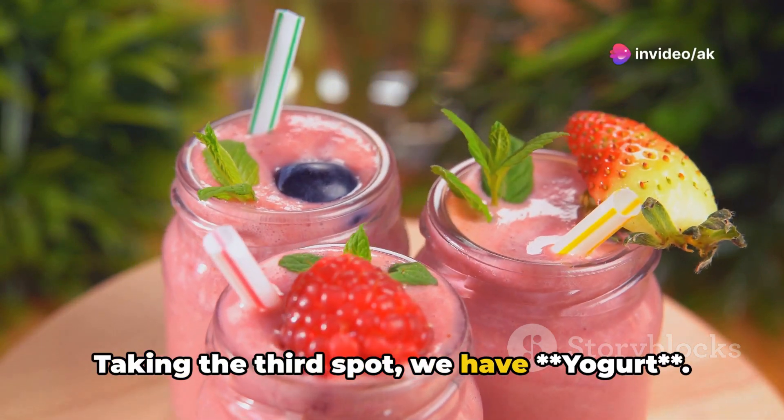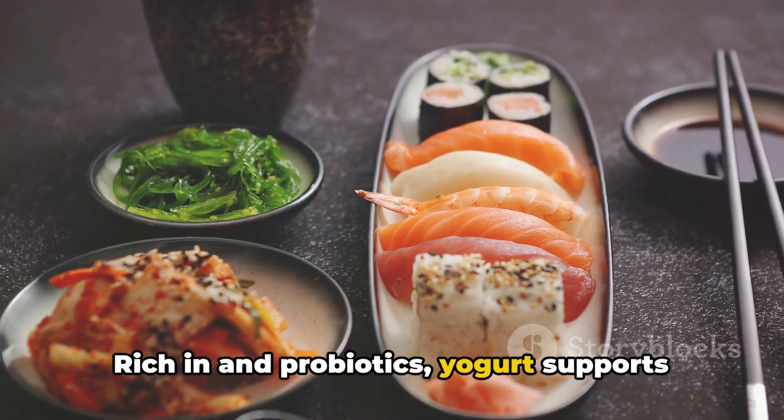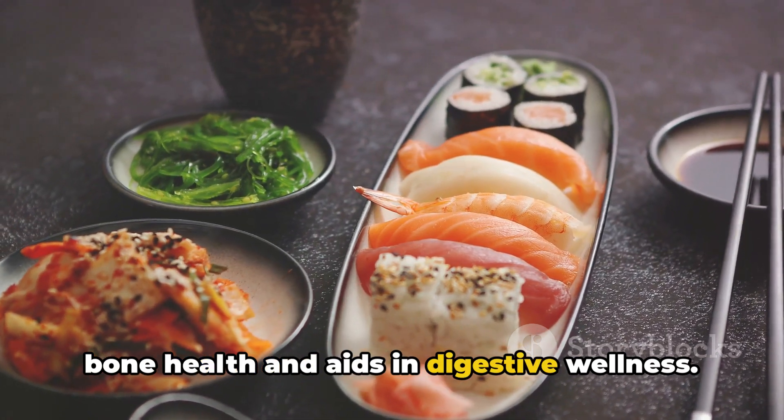Taking the third spot, we have yogurt. Rich in calcium and probiotics, yogurt supports bone health and aids in digestive wellness.